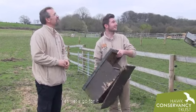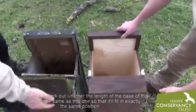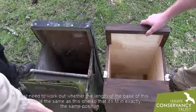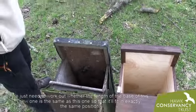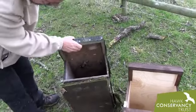Do we get a new one up in the tree? Yeah, let's go for it. We just need to work out whether the length and the base of this new one is the same as this one, so it will fit in exactly the same position, hopefully, so we won't have to do much work in terms of getting it to fit.